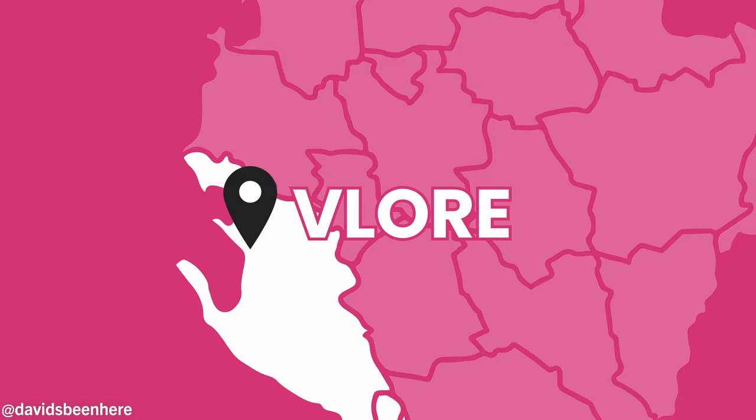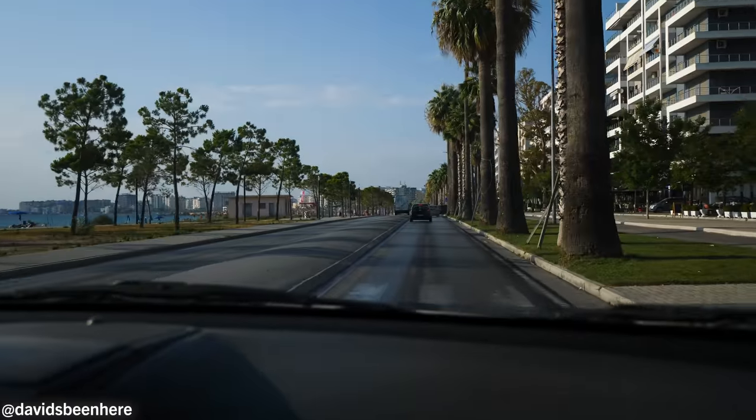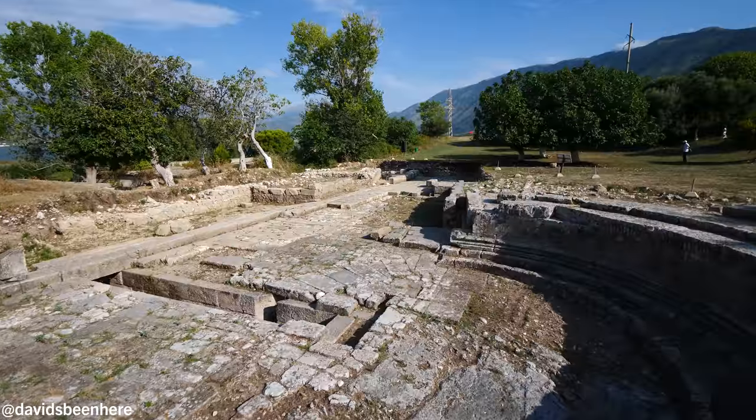What's up everyone? This is David Hoffman from David's Been Here, coming at you from beautiful southern Albania. I'm about to enter the city of Vlora, one of the prettiest cities on the coast in the country. And today we're doing a mix of attractions and food. We just finished our tour of the Albanian Riviera and now we're entering the city.